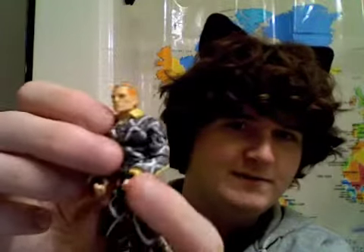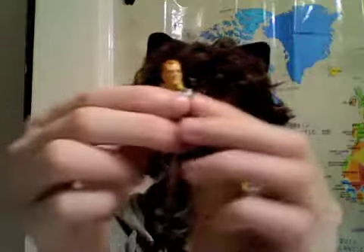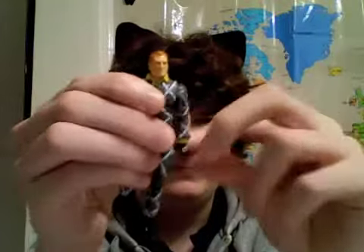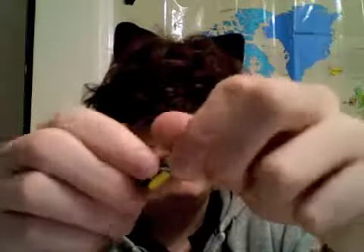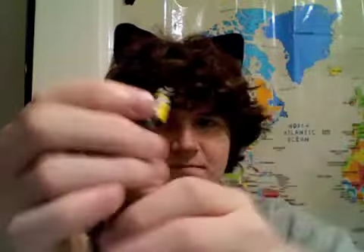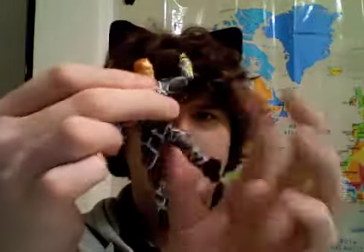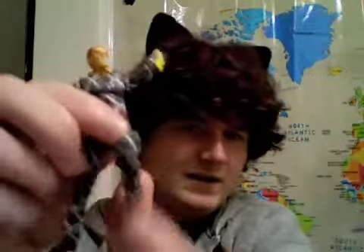His file card will explain everything, but let's get to the articulation. His head moves up and down slightly but turns a full 360. His arms move about this far up and down, turning a full 360. Bend at the elbow, turns a full 360. The hands turn a full 360. The waist moves up and down and turns a full 360. Legs move up, back, and sideways. Bends at two points of the kneecap.